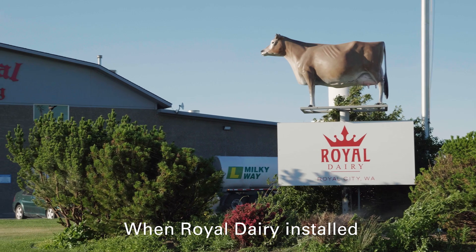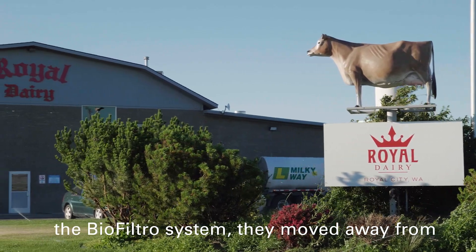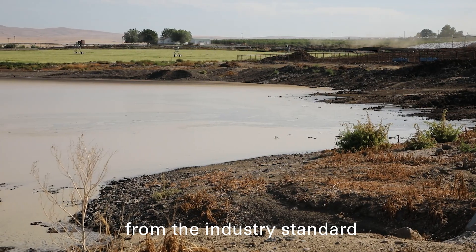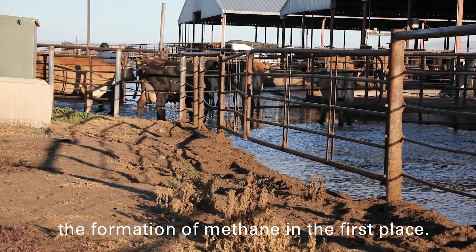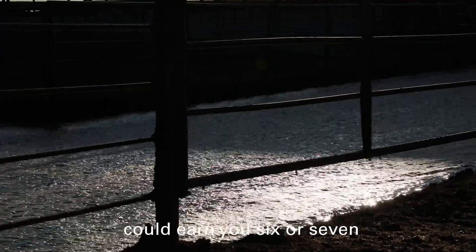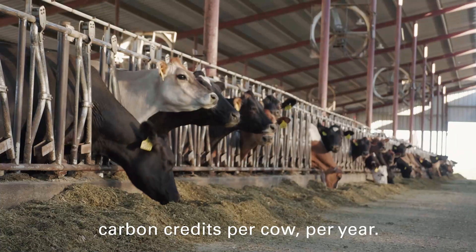Carbon offsets are a short to medium term solution to help companies address their carbon emissions. When Royal Dairy installed the biofiltro system, they moved away from the industry standard practice of lagooning manure, and so this actually prevents the formation of methane in the first place. Moving away from lagooning could earn you six or seven carbon credits per cow per year.